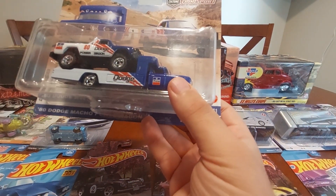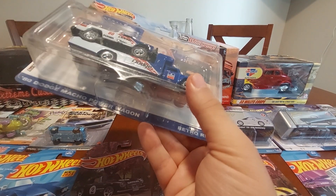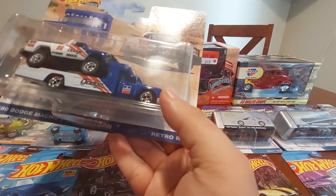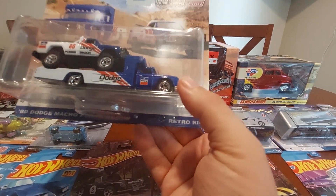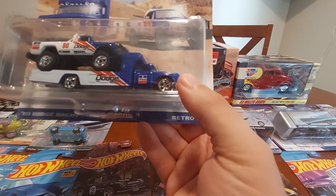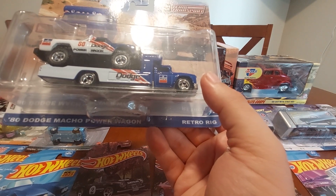I finally got the Dodge Power Wagon Team Transport — the Retro Rig with the Macho Dodge Power Wagon. Just that America-type paint scheme, pretty cool.